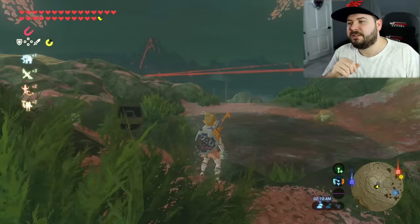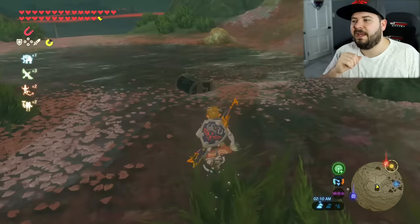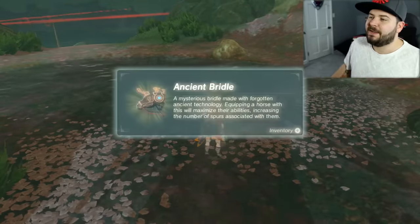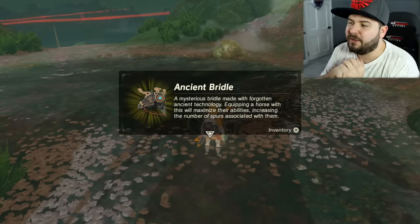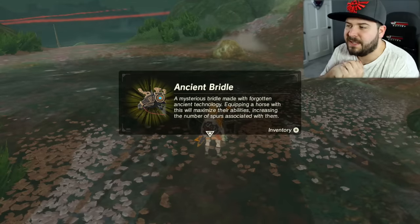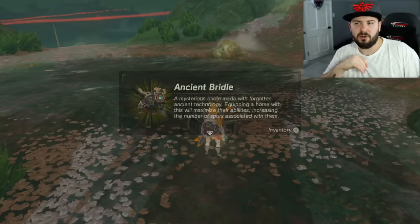Right underneath the cherry blossom tree, use Magnesis to rip that chest out of the ground, open it up. And what are we gonna get? We are going to get the Ancient Bridle — a mysterious bridle made with forgotten ancient technology. Equipping a horse will maximize their abilities, increasing the number of spurs associated with them. That's ridiculous!